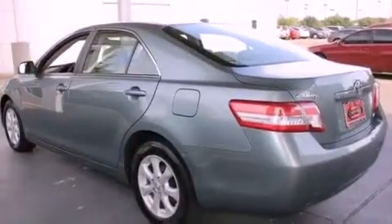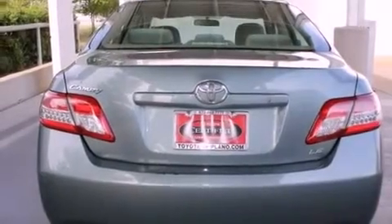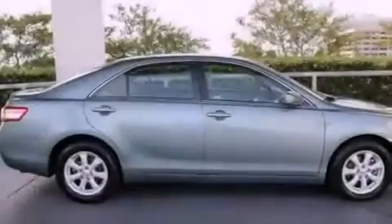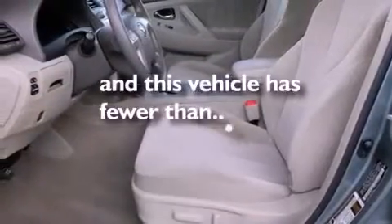All of the following features are included: a low tire pressure indicator, traction control and stability control systems, cruise control, an engine immobilizer theft deterrent system, an anti-lock braking system, side impact airbags, latch-ready child seat anchors, a power driver's seat, air conditioning, and this vehicle has less than 43,000 miles.